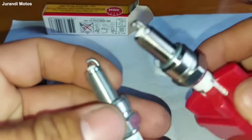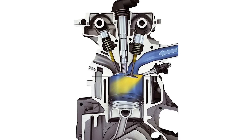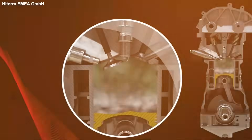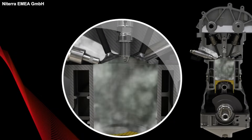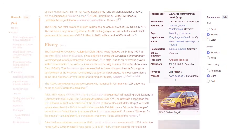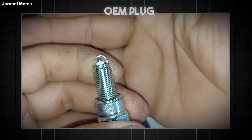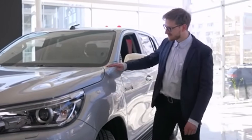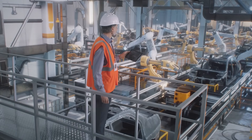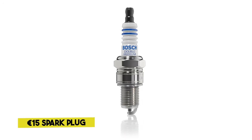Or worse, the plug geometry is slightly different and it interferes with the spray pattern of the direct injector. Now you have unburnt fuel washing the cylinder wall. ADAC's service guide is clear: use the OEM plug. If it's a Bosch, use the Bosch. If it's an NGK, use the NGK. If you want more horsepower, buy a faster car. Don't try to outsmart the Bosch engineers with a €15 spark plug.